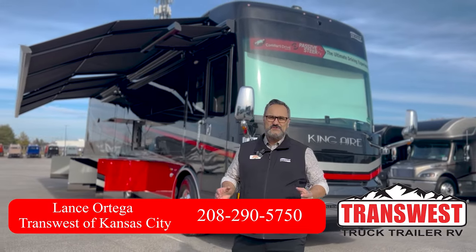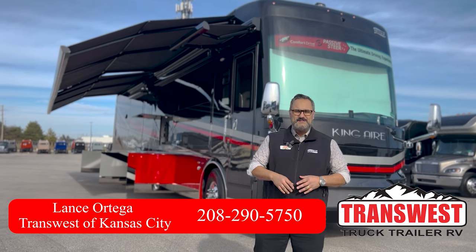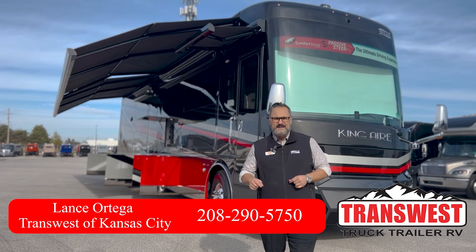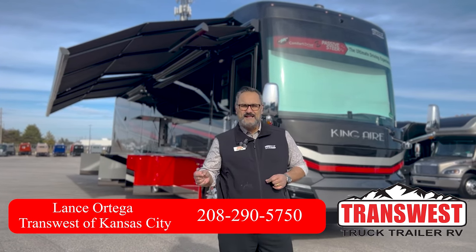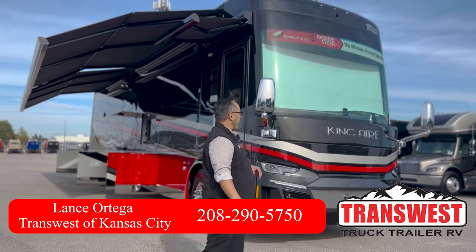Hey guys, welcome to TransWest Truck Trailer RV located here in Belton, Missouri. Today I want to show you this beautiful 2023 King Air. It is drop-dead gorgeous. It is a 4521 model. And let's start up here in the front.